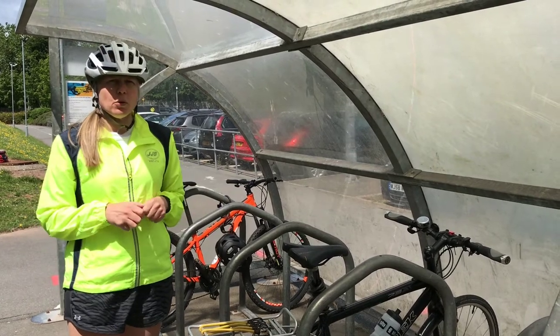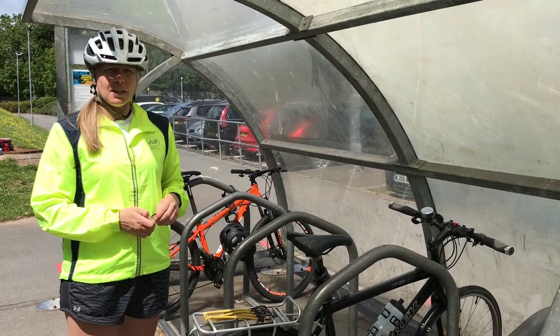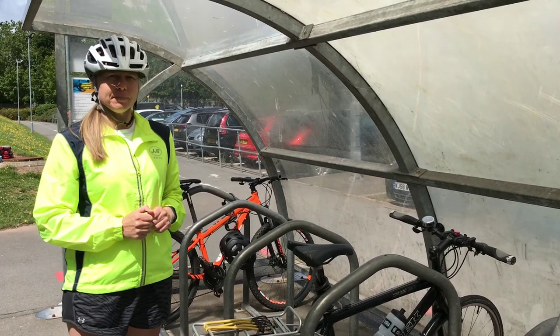Remember to take anything else off your bike during the day. If you've got lights on your bike, take those off. Any water bottles and your helmet as well — you can take them into school and pop them in your locker to stay there during the day.